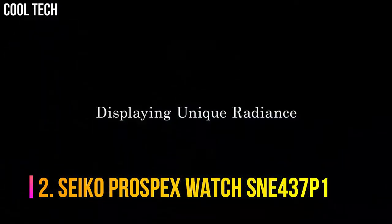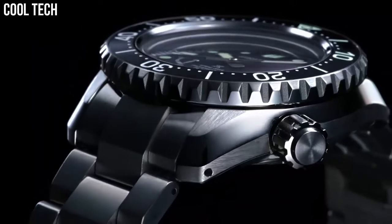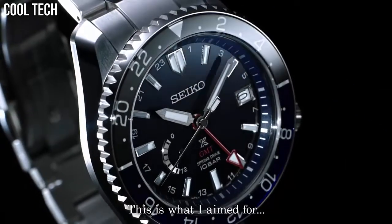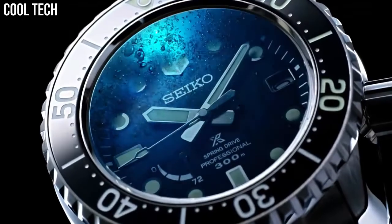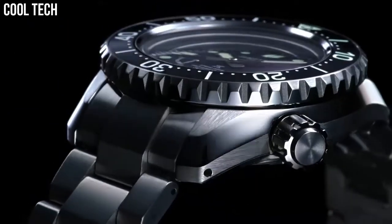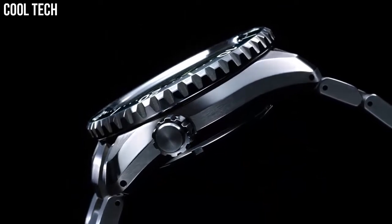Number two: Seiko Prospex SNE437 P1. The 200 meter ISO diver's certification is a must-have for a diver's watch of this caliber, and the double case construction with automatic movement makes for a perfect sport watch. The classic styling gives it an understated look while keeping all the features of a diver's watch. Solar power generating system means no need to ever change batteries, with a six month power reserve when fully charged. Diameter 43.5 millimeters, thickness 13 millimeters, solar movement, silver stainless steel.